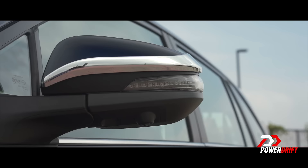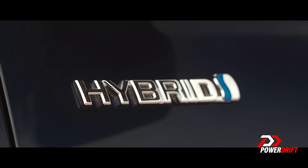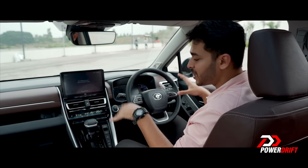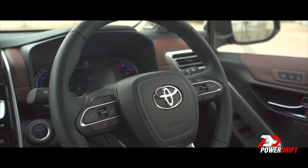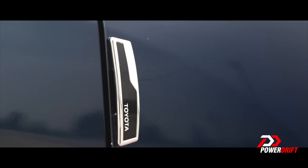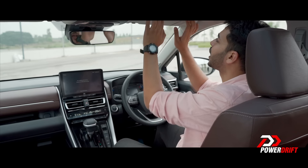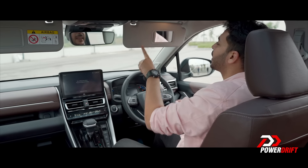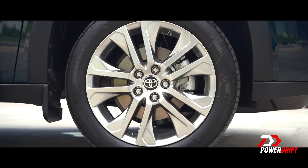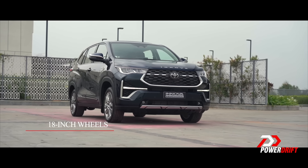The side-view mirror has a chrome garnish — that's an accessory. This is a hybrid car, so you have the hybrid badging right here. What you might like is the adjustability — you can adjust the steering for both rake and reach, set yourself nice and low. Toyota has added so much detailing to the side of the Innova HiCross. Both sun visors get mirrors with illumination. The car sits on 18-inch wheels.